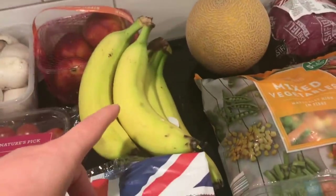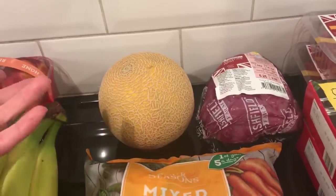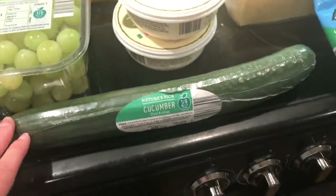Some nectarines. Some bananas. I think this is a galia melon — I did want to pick up a watermelon but they didn't have any in. Some mixed vegetables. Some seedless grapes. A cucumber.